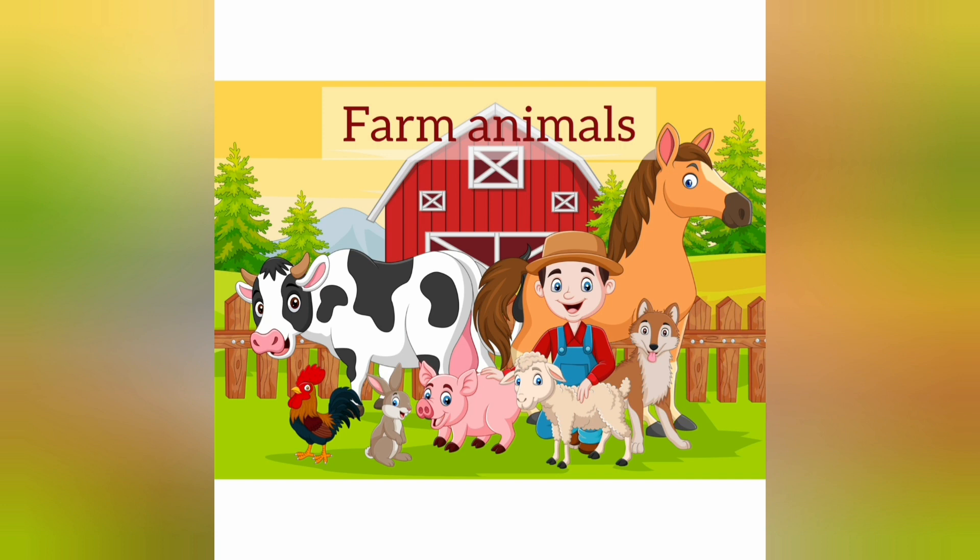Today we are going to learn about farm animals. Do you know why farmers keep these animals? Because farm animals produce things that people can use, like milk, eggs, and wool. Let's see which are these farm animals.